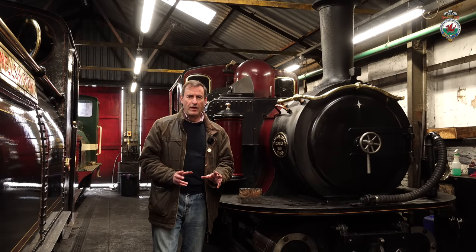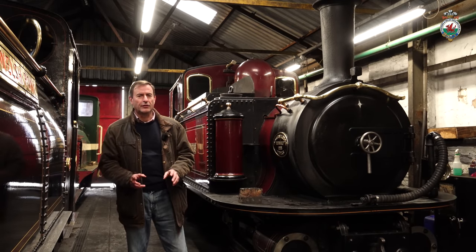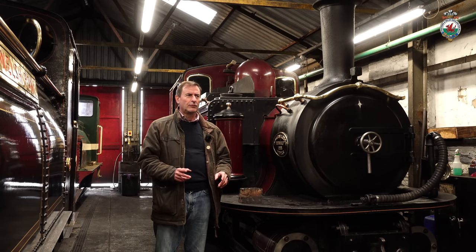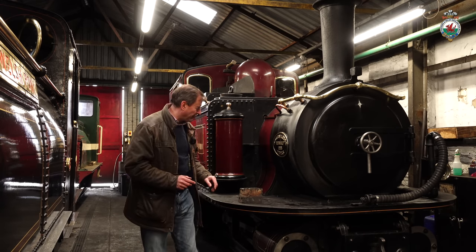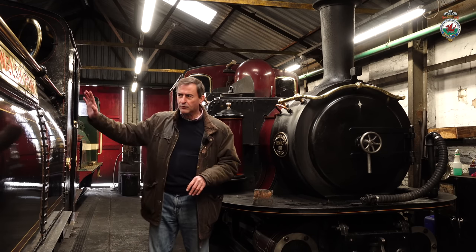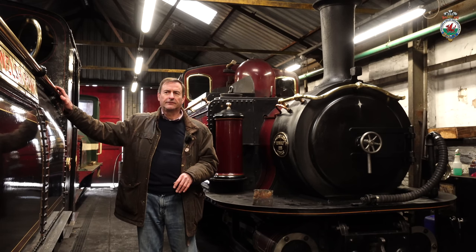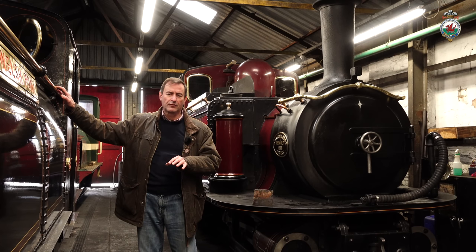A rapid-fire section as we come into the locomotive shed — all a bit cold, feels strange not to have a hot steam engine in here at the moment. To my right is Welsh Pony and very simply — in great condition, all working well, no problems with Welsh Pony. Just needs to go through the usual winter maintenance and will be in traffic again next year.